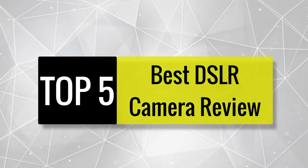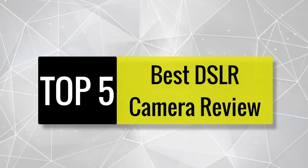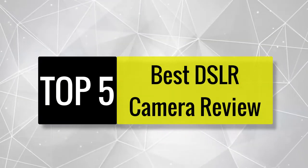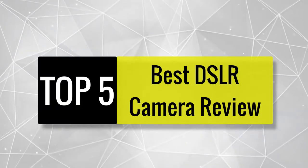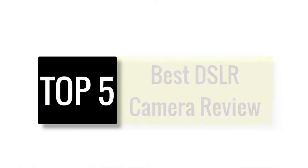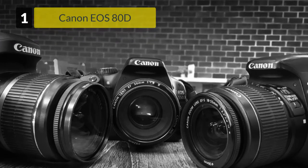Three of our experts worked hard for 15 days to build this best DSLR camera list after testing 15 DSLR cameras in our lab. In addition, we read plenty of online reviews and customer feedback.